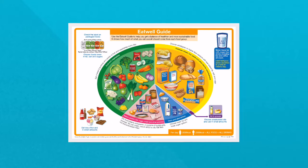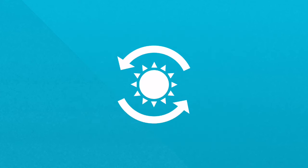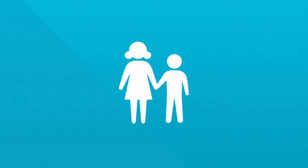The Eat Well Guide does not necessarily represent the balance required at each meal, rather it represents the overall balance of a healthy diet over the day or longer. The Eat Well Guide is suitable for most people, but it does not apply to children under two years of age, or for some people with special dietary needs or medical conditions. Children from the age of two to five should gradually move to eating foods in the proportion shown on the Eat Well Guide.